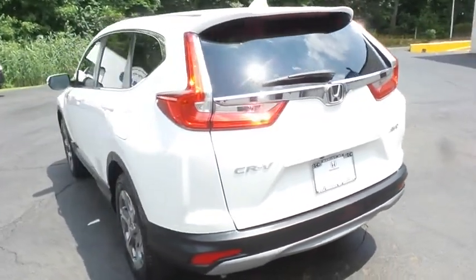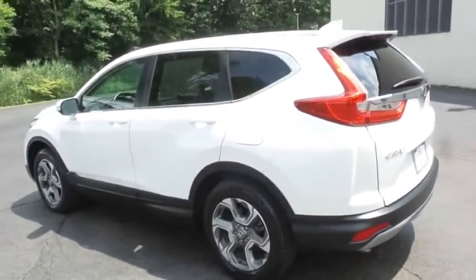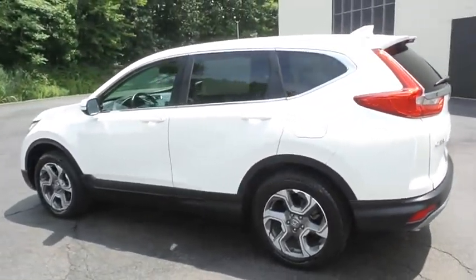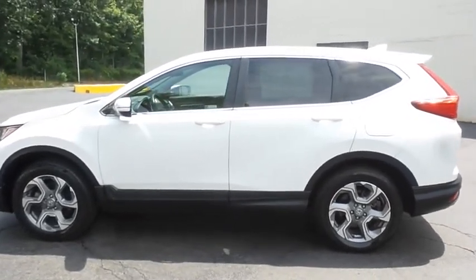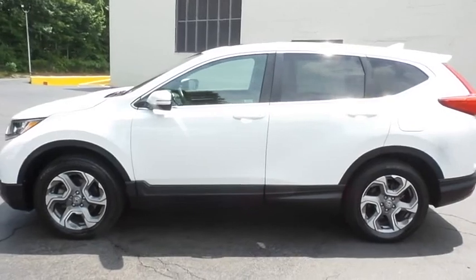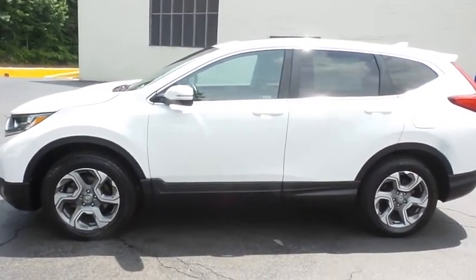This gorgeous CR-V EXL has just arrived at Honda of Nanuet. It only has 44,000 miles, has gone through a comprehensive 182-point inspection, and is backed by a seven-year, 100,000-mile powertrain warranty.